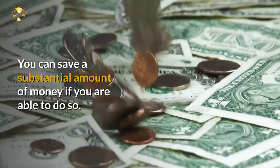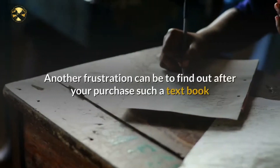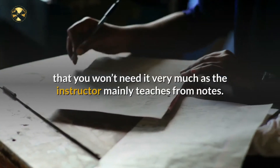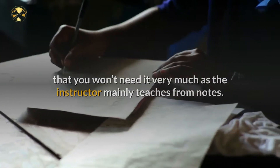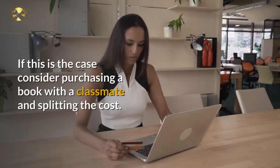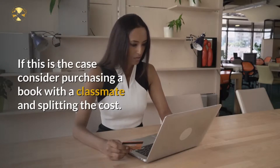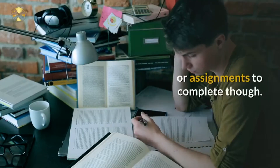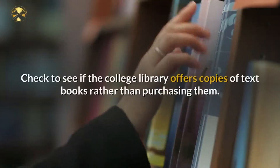Another frustration can be finding out after purchasing a textbook that you won't need it very much, as the instructor mainly teaches from notes. If this is the case, consider purchasing a book with a classmate and splitting the cost. This won't work well if you will have a great deal of textbook reading or assignments to complete, though.